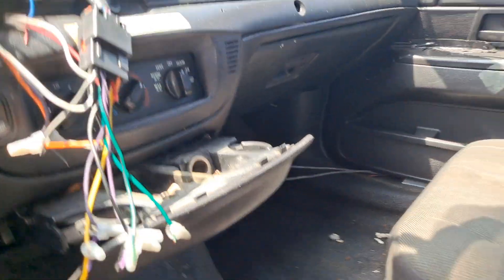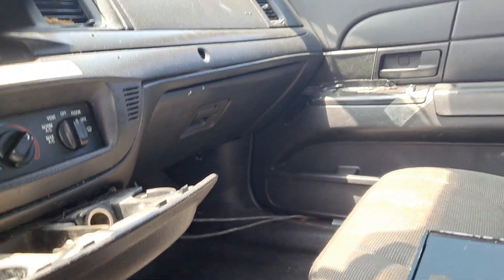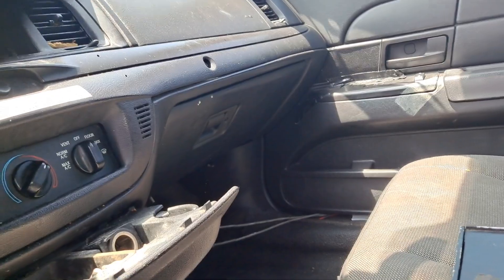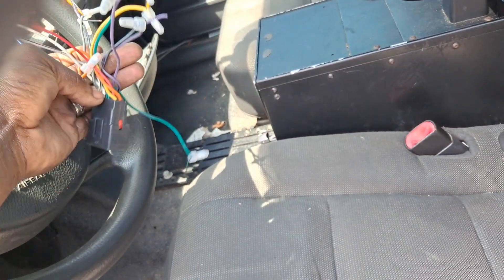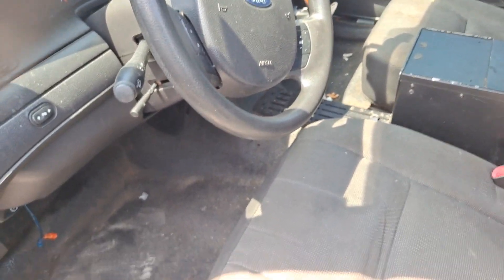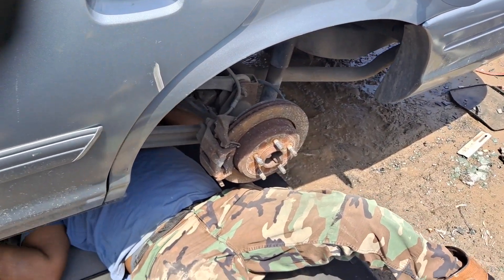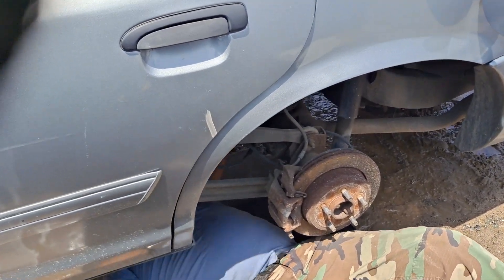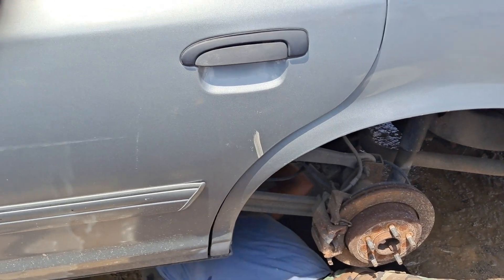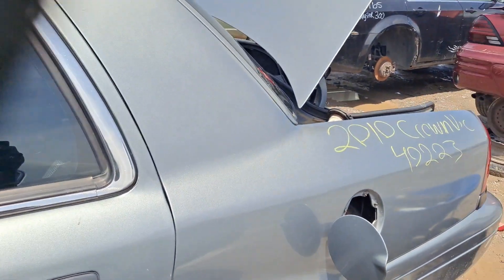Still got the wiring and everything from whatever setup they had. They had this thing suited up, man - whoever had this car, they had this thing suited. 2010 Crown Vic guys. And we got a brother who's working on it, getting the rear end off of it.